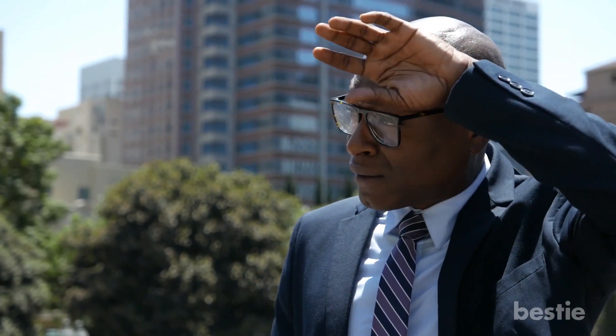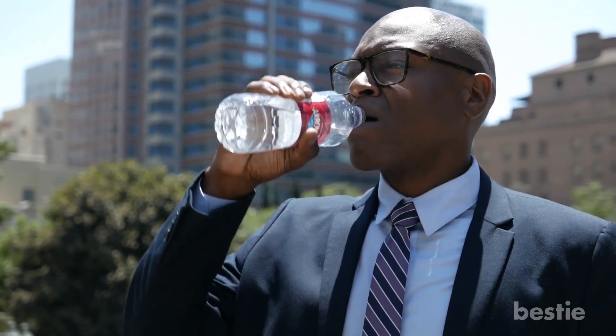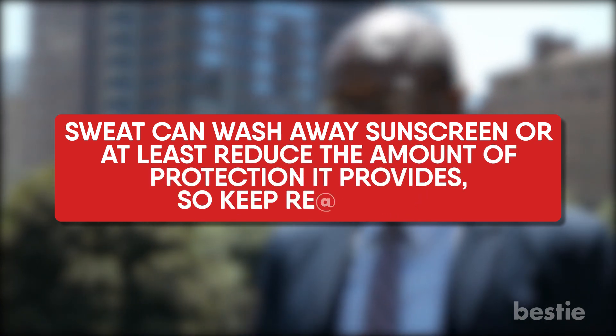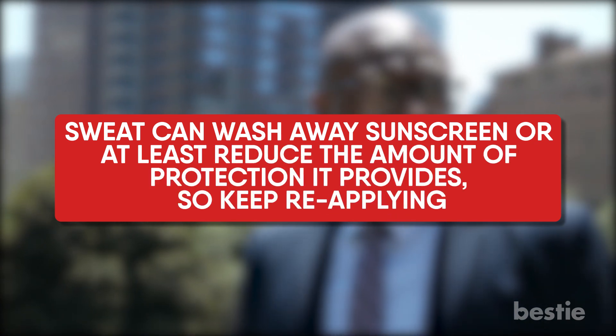Since you're not just chilling out at the beach but working hard in that hot sun, you need to be especially diligent. Sweat can wash away sunscreen, or at least reduce the amount of protection it provides, so keep reapplying.